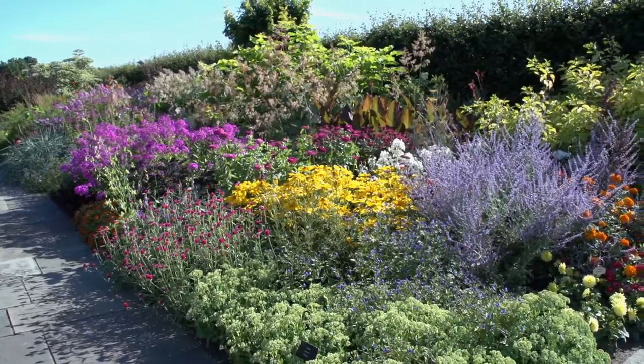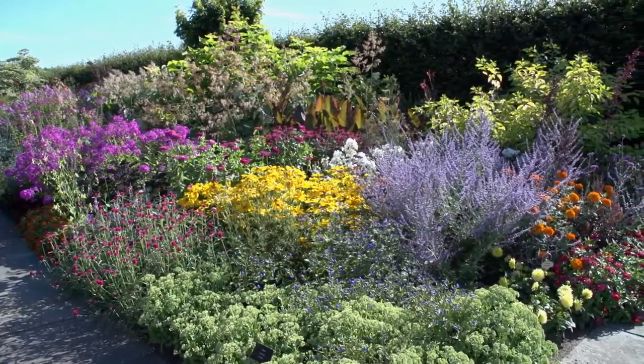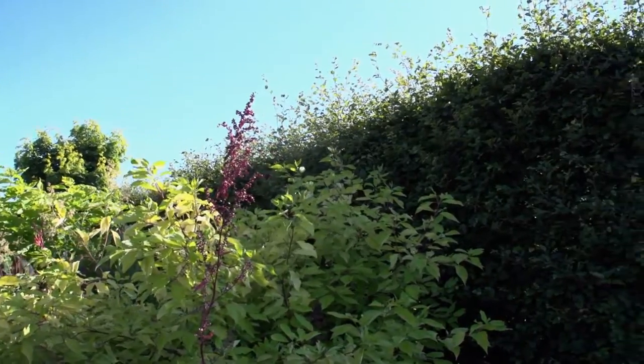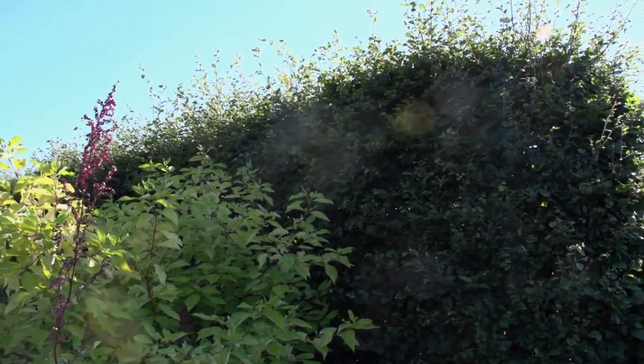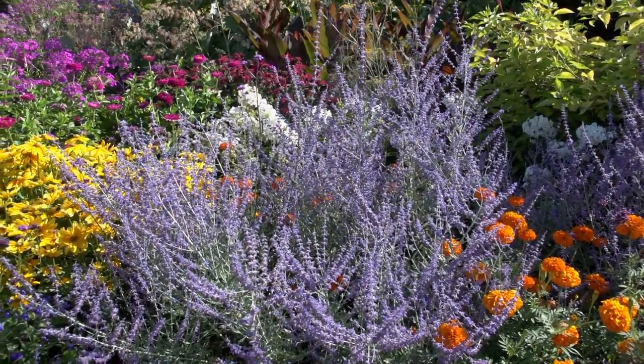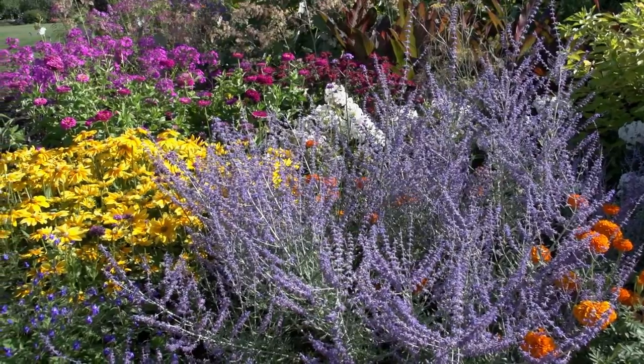Let's go for a stroll. The garden itself is 280 feet long and 20 feet wide. It's backed by an eight foot high European beech hedge that provides a neutral green backdrop for the border. The garden as a whole demonstrates the principles of good garden design, plus a few surprises.